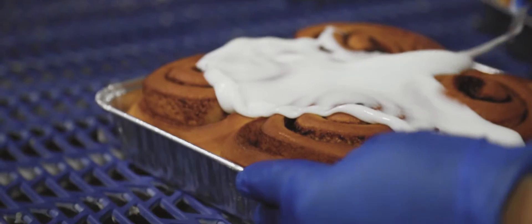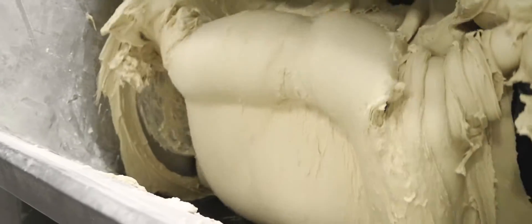There's definitely an art to food. And I love that you can start with butter, sugar, eggs, and flour, and you end up with something that is none of those things — that it completely transforms.